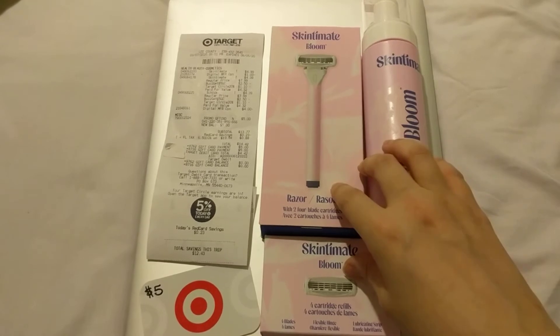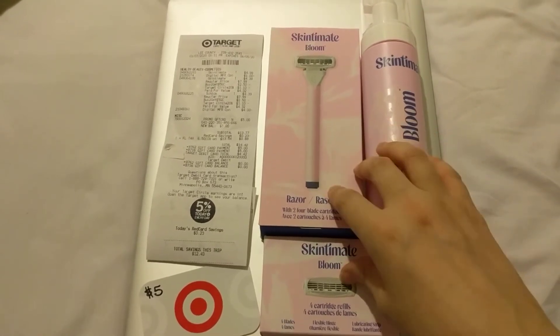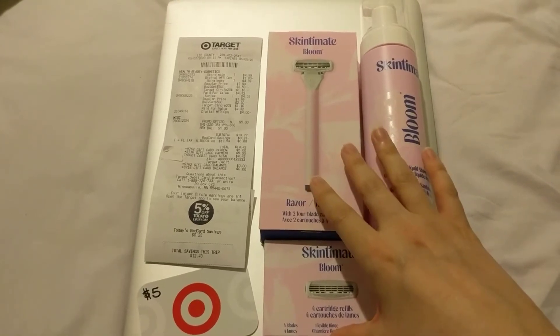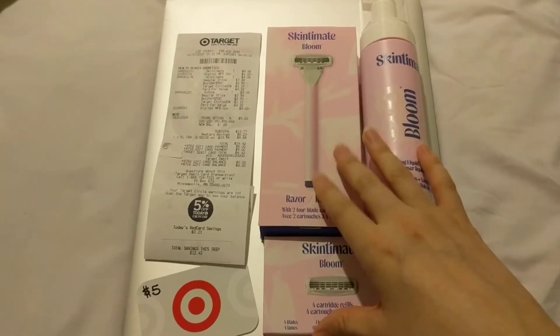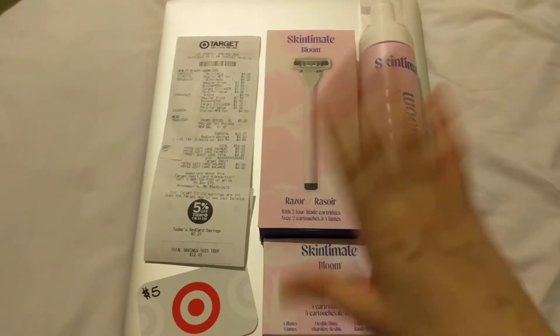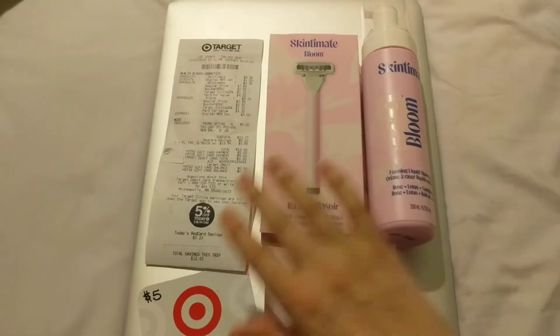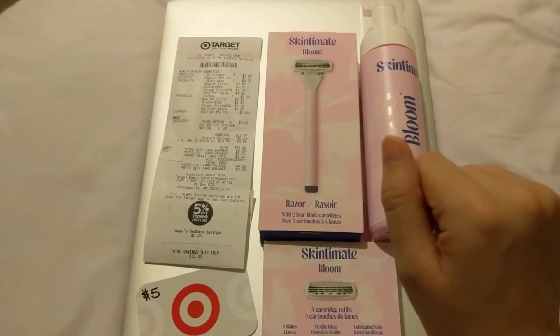So I got $0.10 back amongst all of my rebate savings. I also earned $0.03 on CoinOut — it's a newer app where you just upload receipts and it gives you pennies for each receipt submission, but I earned $0.03 back just for submitting my receipt on that.